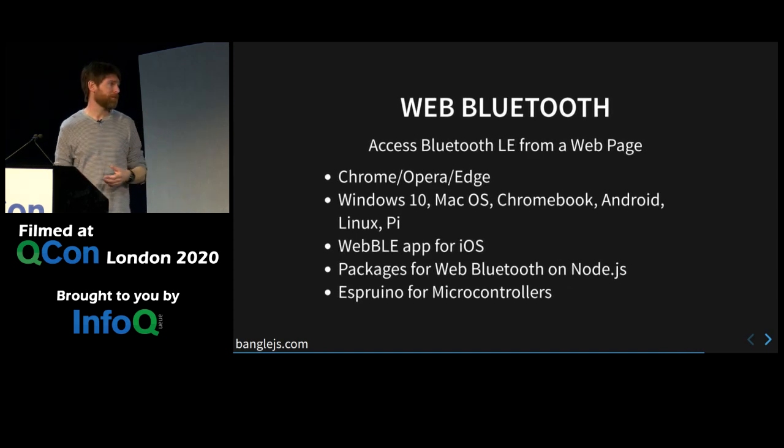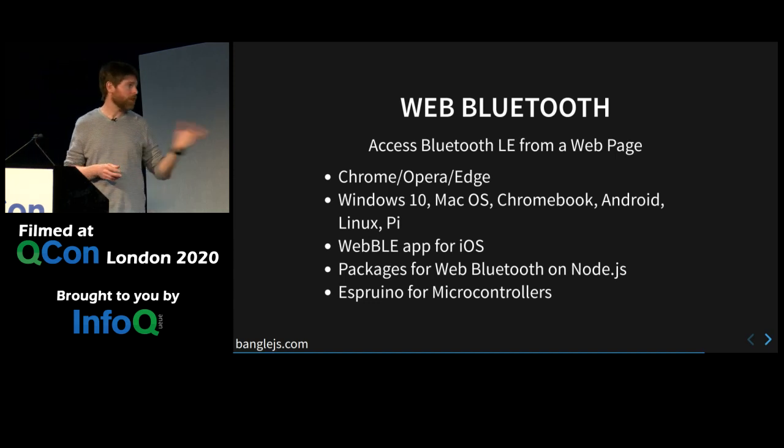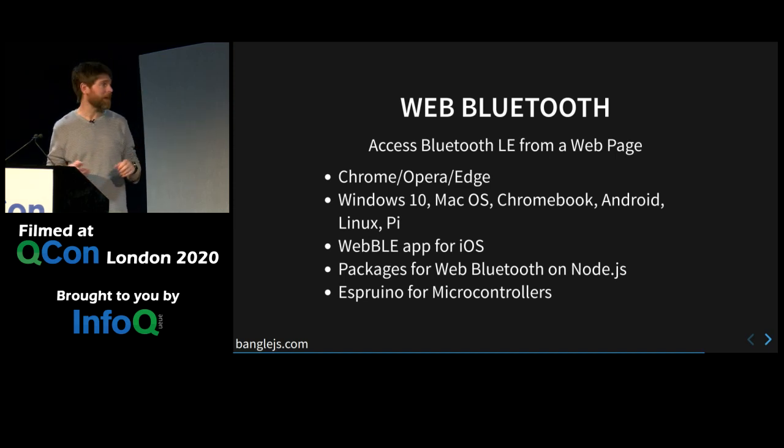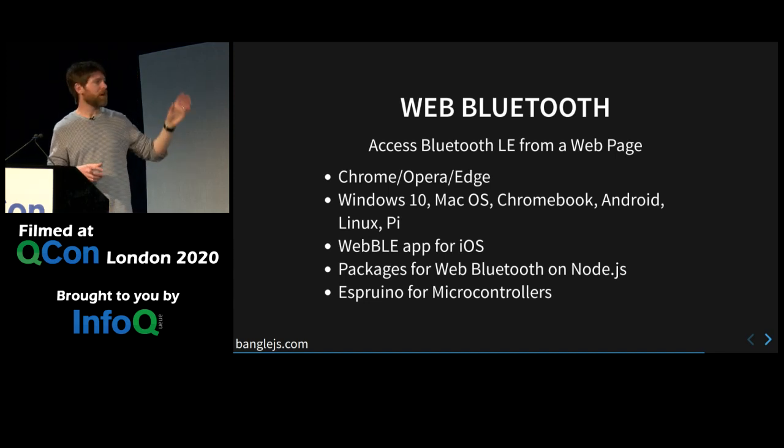iOS unfortunately doesn't support Web Bluetooth out of the box because Apple not only doesn't support it in Safari, but they stop you from installing your own browser engine. So even though you can install Chrome on iOS, you're still using what's basically Safari's browser under the hood. There is an app called Web BLE which does manage to work around this and allows you to view websites and let them access Web Bluetooth. That's open source, so if you were developing a project where you needed to access Bluetooth on a bunch of devices, you could fork it, add your own code, and ship that as a wrapper. It works on Node as well, and the JavaScript interpreter on the watch will execute Web Bluetooth code.